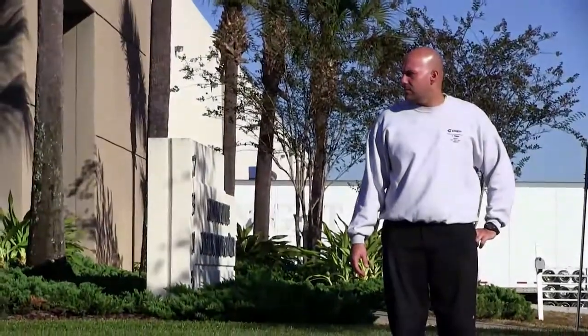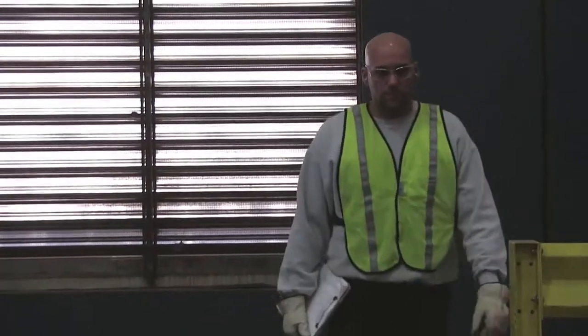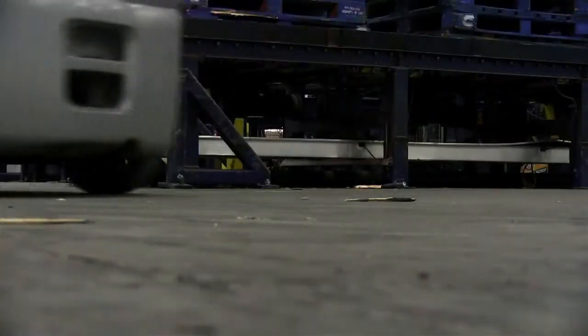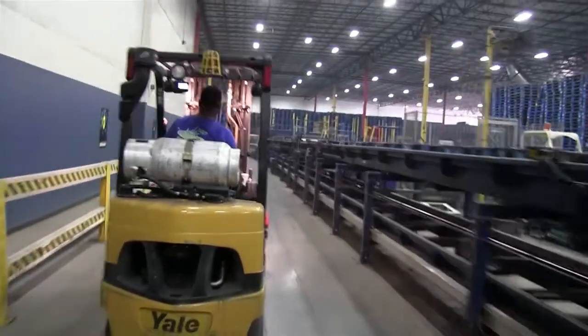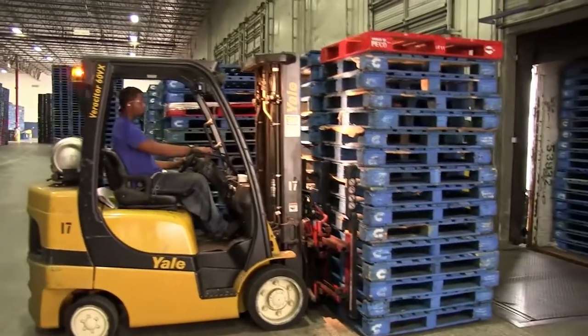Like crossing the street, it is the same as walking on the plant floor. Forklifts are coming around corners and down aisleways, but unlike cars, forklifts have more complex turning and maneuvering capabilities.